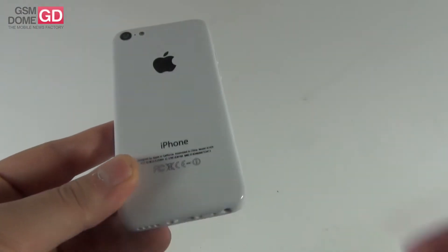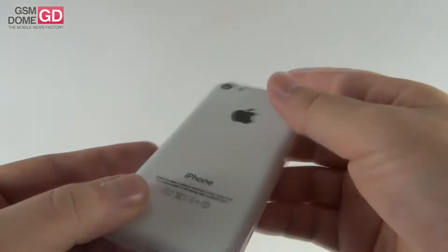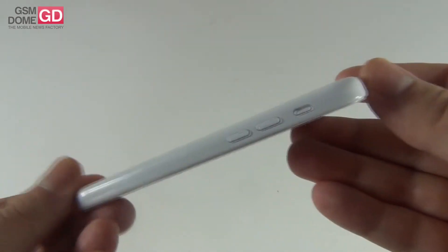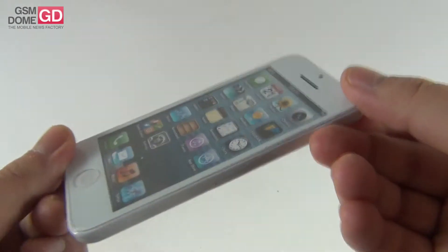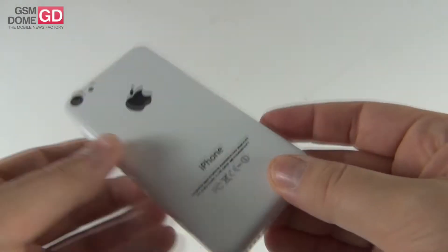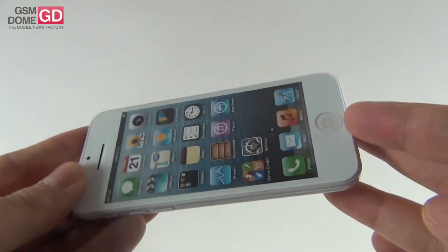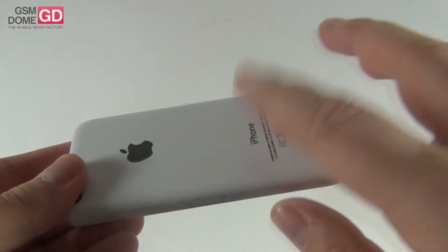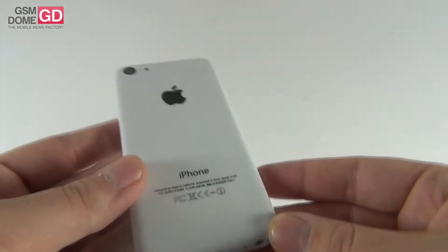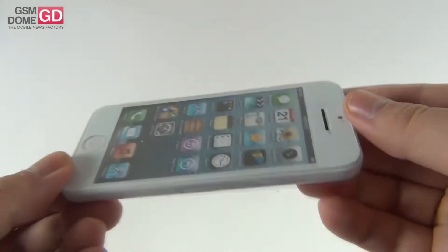It's a budget iPhone. Rumors say it should be available around September 20th. It could only reach China — that's another version of the rumors. There are rumors saying there will be a special event on September 11th in China. There will be five color options if we judge by the rumors, and the device will have a 4-inch retina display. Apparently the components inside will be similar to the ones of the iPhone 5, and the price tag should be around $400 or even as low as $300.